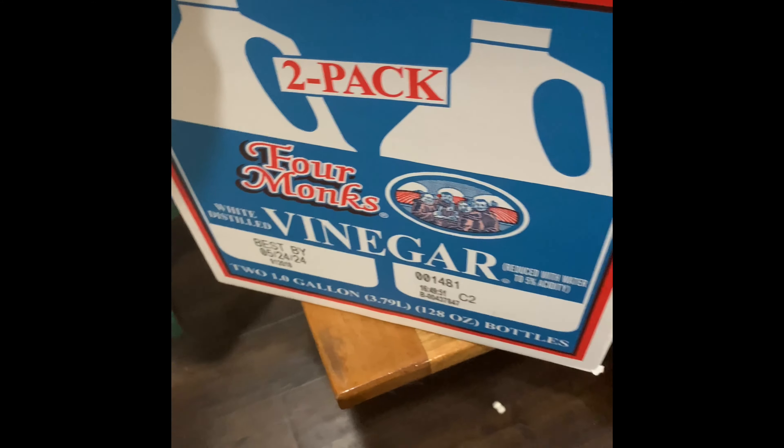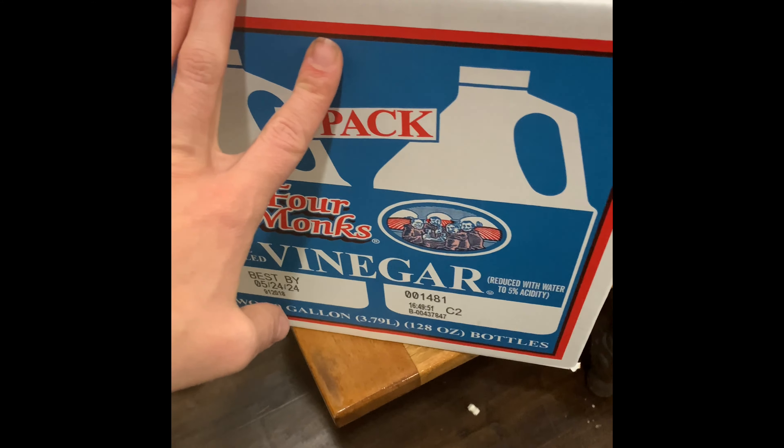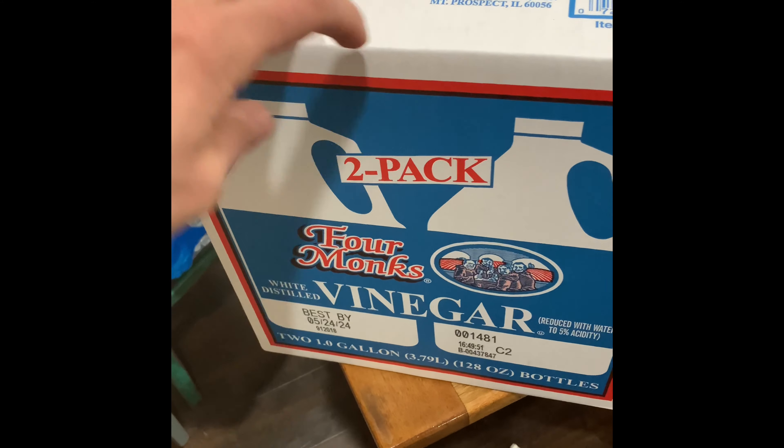We've got vinegar here — vinegar is for laundry. We use apple cider vinegar for cooking and drinking, so this white vinegar is for laundry.